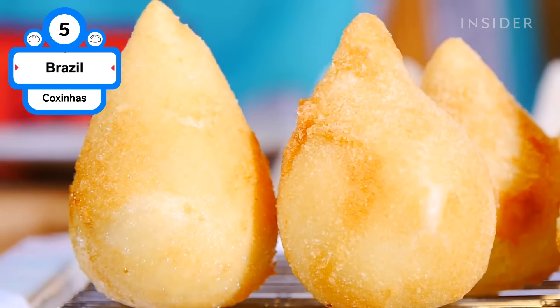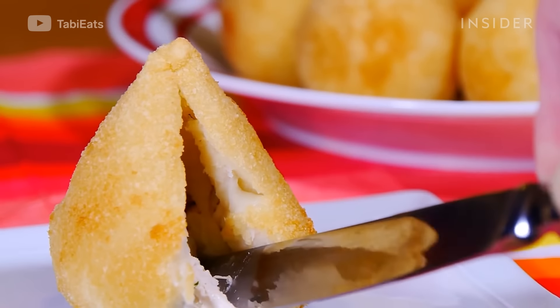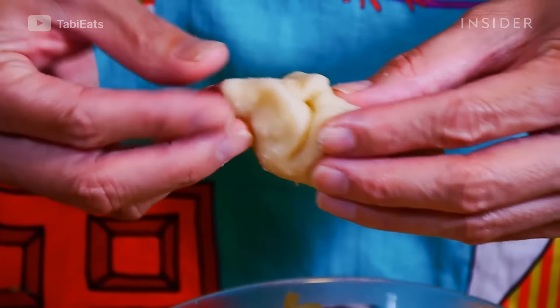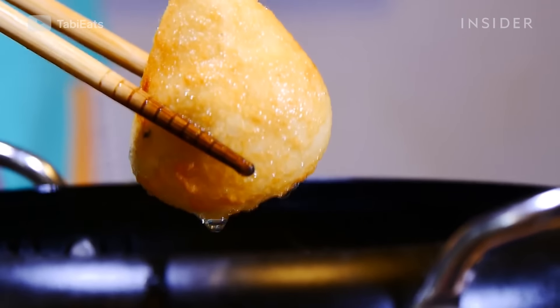Coxinhas, which translates to 'little thighs,' are a popular Brazilian street food made of a thick dough that is filled with seasoned shredded chicken and then shaped to look like a chicken leg. It's then breaded, deep-fried, and drenched in hot sauce.